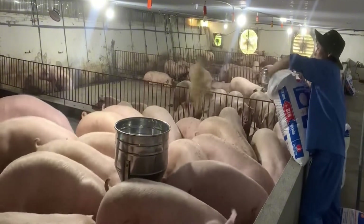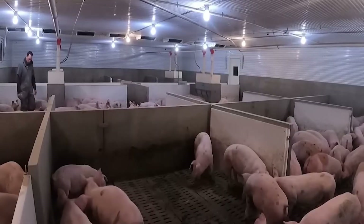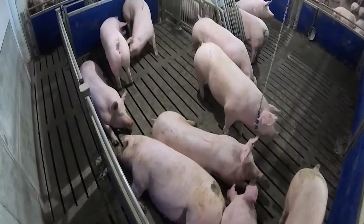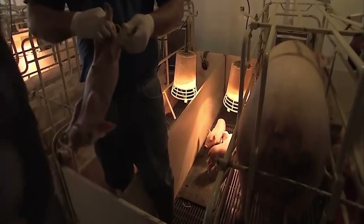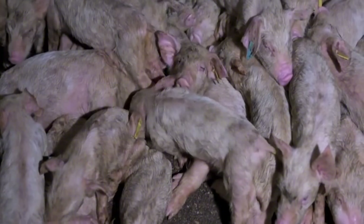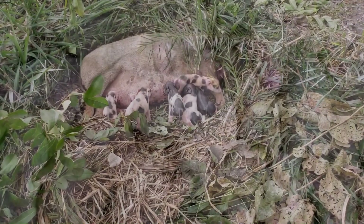From a small piglet in a brooding pen, after a few months it has become dozens of different products distributed throughout the market. The entire journey — from the breeding farm to the dining table — is tracked, stored, and fully traceable. This is not just the livestock industry; this is a precise, efficient, and sustainable food production chain where technology meets biology.